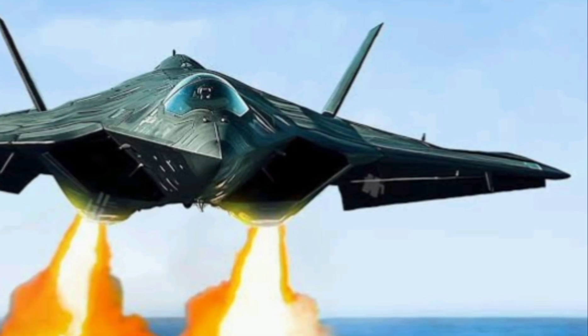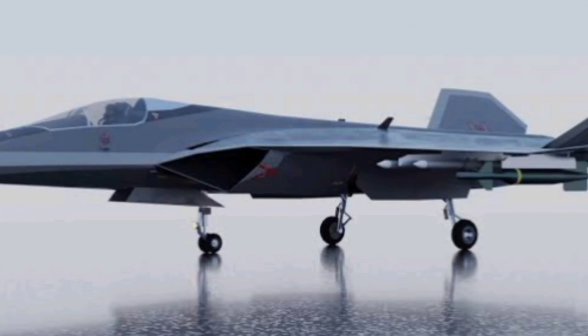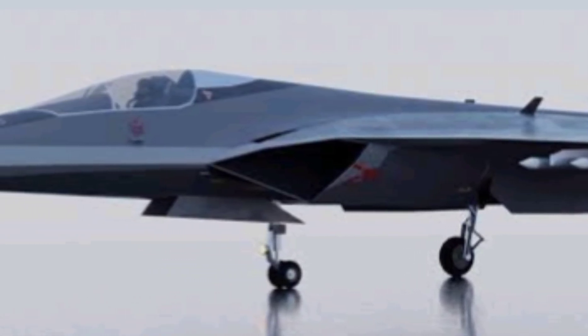The name Godzilla isn't official, but it fits perfectly. Just like the legendary monster, this fighter jet is homegrown, unstoppable, and set to leave a seismic impact on the global defense landscape.